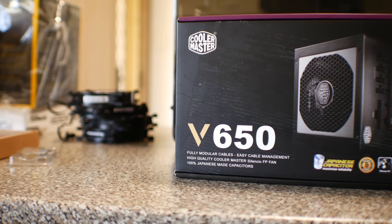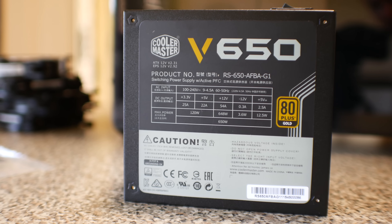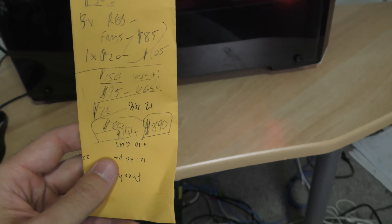Powering everything is the V650 from Cooler Master — a gold-rated, fully modular power supply. It's overkill for the current parts, but with power supplies you can always upgrade. The motherboard will allow you to put in an eight-core CPU in the future and a better graphics card, and this 650-watt supply will be more than enough to handle future requirements.